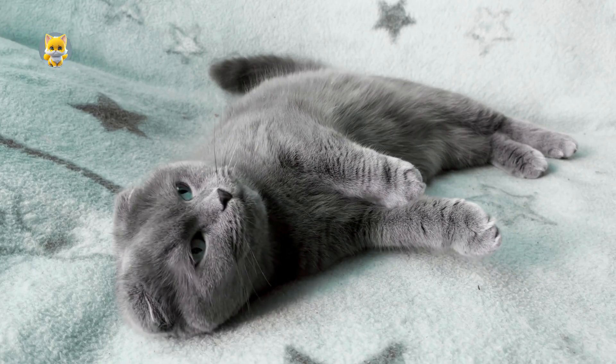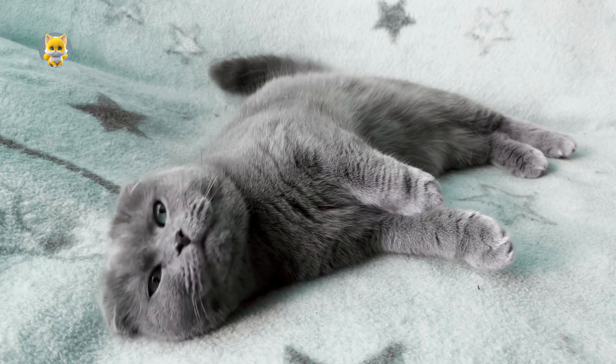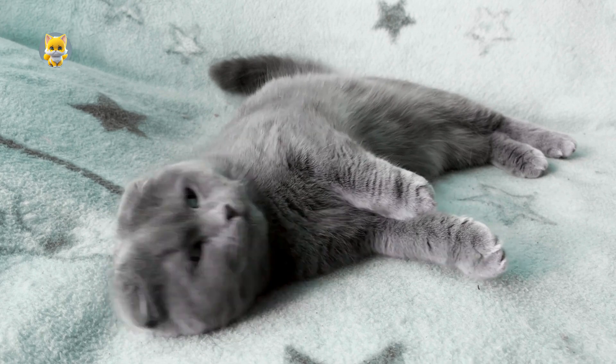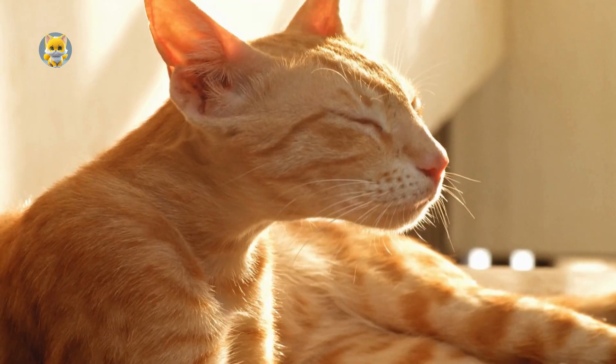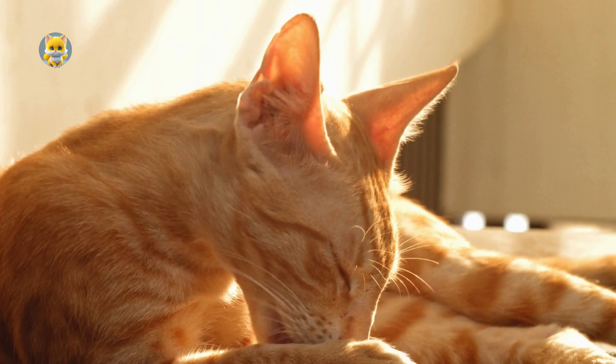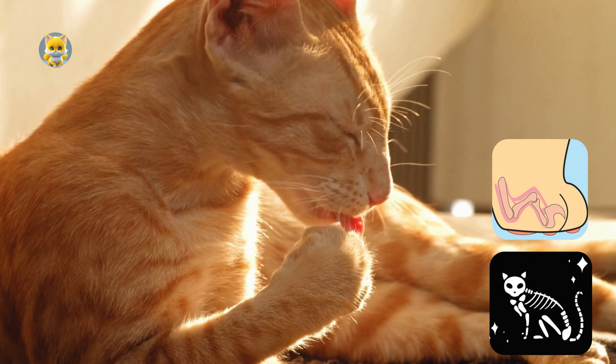Purring is believed to have a self-healing function. Studies have shown that the vibrations associated with purring, particularly in the frequency range of 25–150 Hz, can promote tissue regeneration and healing. These frequencies have been observed to enhance the healing of bones, tendons, and muscles.